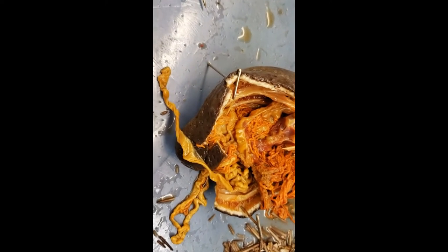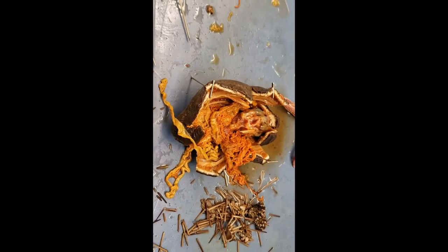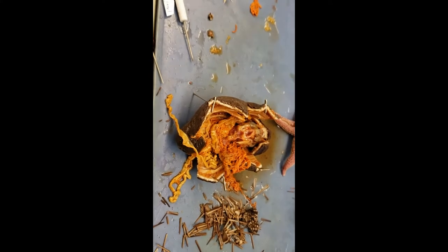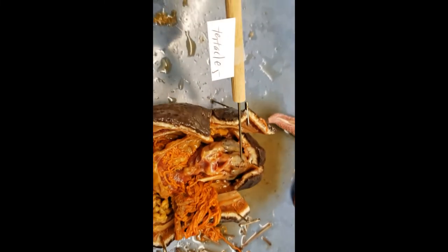Next up we have the tentacles — so they have those tentacles. Oh, the label fell off — hold on, let me try to reattach it. This is a one-take production. So tentacles are up there.